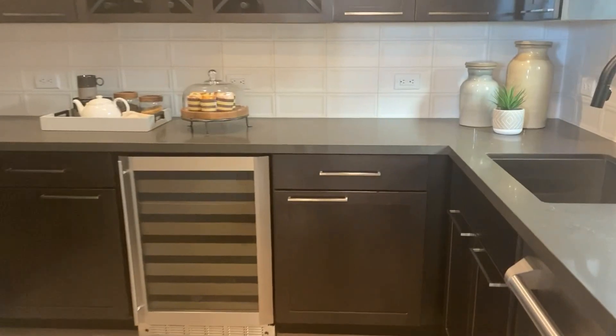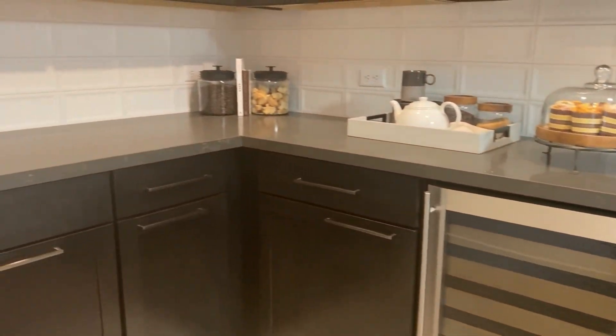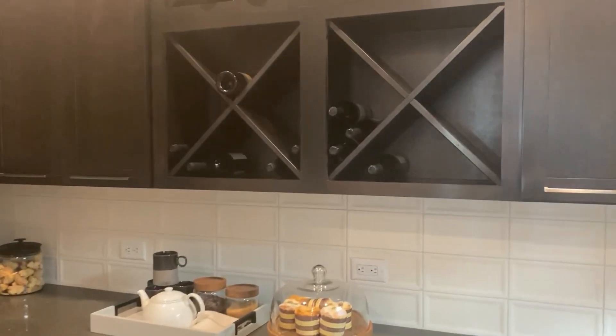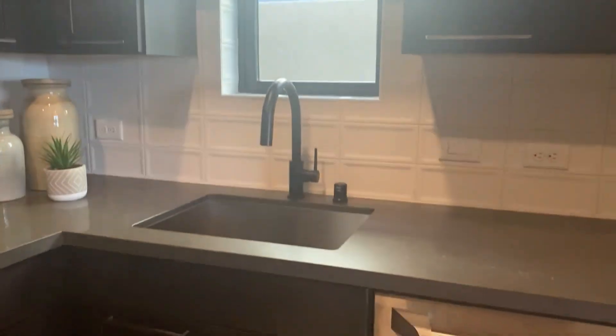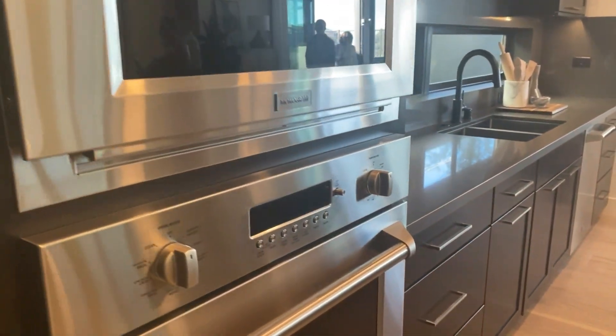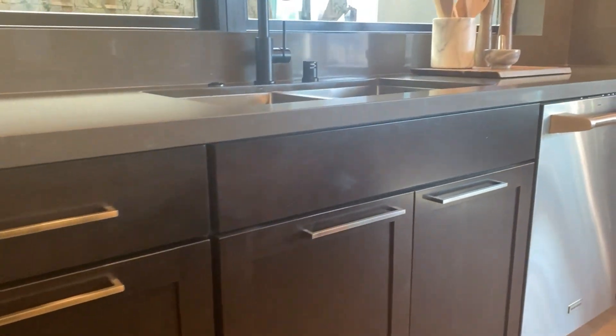Right over here — I know you ladies would love this little area. It's like a pantry slash a little place to make coffee. You've got your cabinets, a little wine cabinet, the wine fridge right here, dishwasher, sink, and your ovens. So beautiful, plenty of cabinet space.